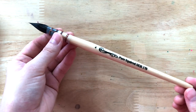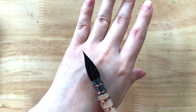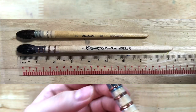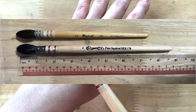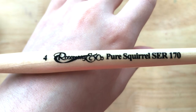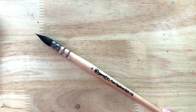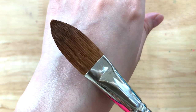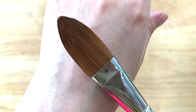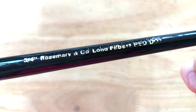Next we have this number 4 pure squirrel mop. This one is absolutely flawless — I'm not able to see any defects on this at all. It's a similar size to my Raphael number 2 squirrel mop but with a longer handle. I'm getting used to it and it's growing on me. The handle has Rosemary's logo on it, which I really love. 10 out of 10. Here we have the 3-quarter inch long filbert from the Red Dot collection, their range of brushes made with synthetic sable hair. Apart from the label on the handle being slightly incomplete, this brush is in perfect condition for me. 10 out of 10.